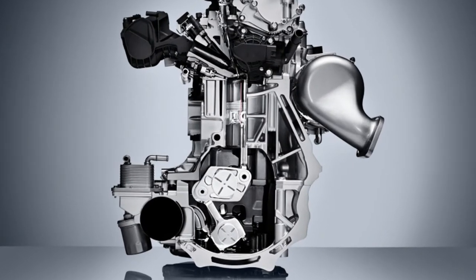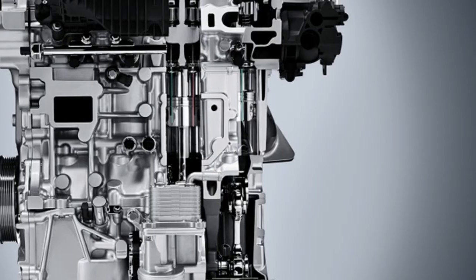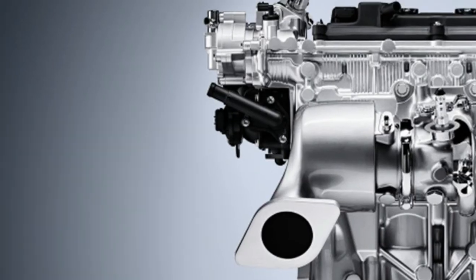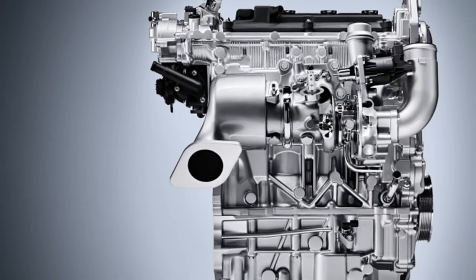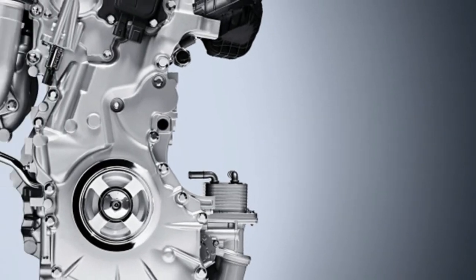The only indication you have that the compression ratio is changing is from an indicator in the instrument cluster next to the boost gauge. The engine is expected to deliver fuel economy gains of 27% in combined city/highway EPA rating over the outgoing QX50, which had a 3.7-liter V6.